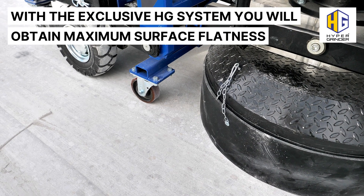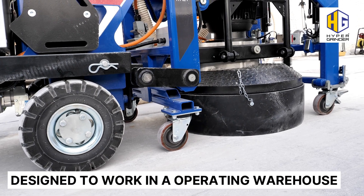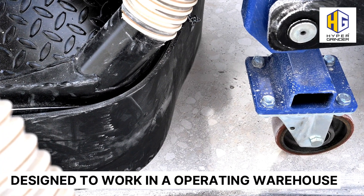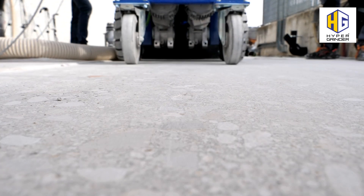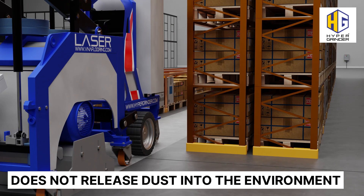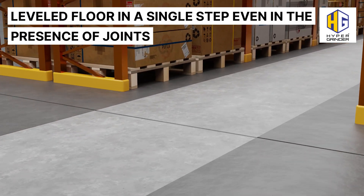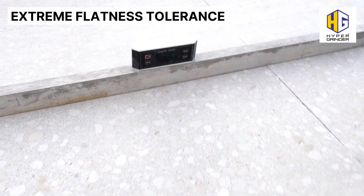With the exclusive HG system, you will obtain maximum surface flatness designed to work in an operating warehouse. Does not release dust into the environment. Leveled floor in a single step, even in the presence of joints. Extreme flatness tolerance.